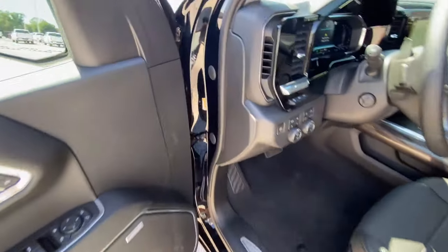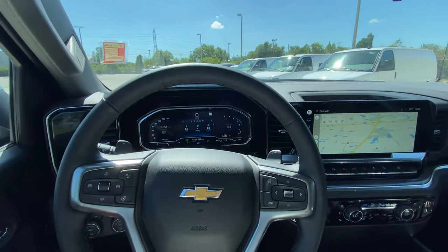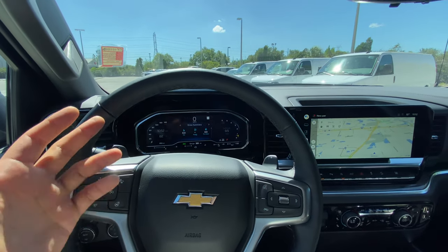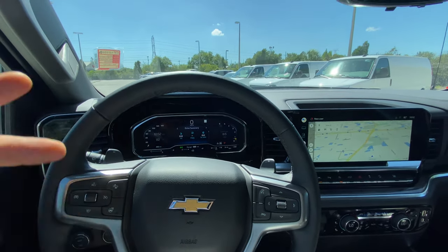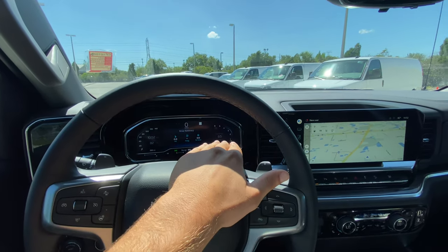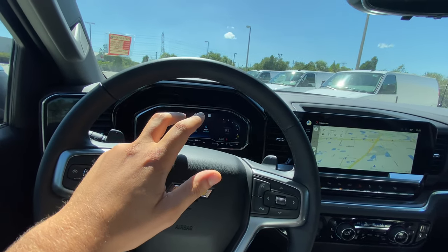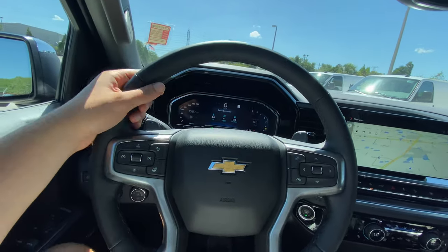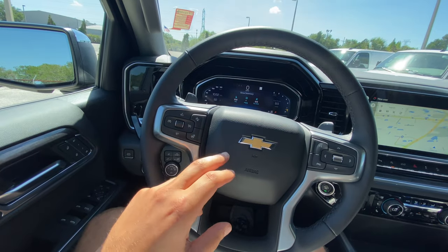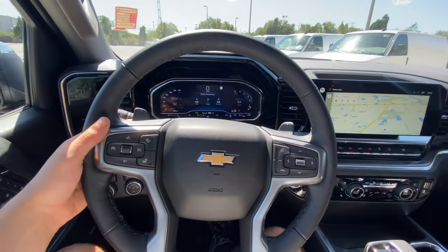Taking a step inside, we can check out this all-new updated interior. When starting this car up, you get a nice Z71 display on your heads-up. Here you have it — this is a 12.3-inch gauge display and a 13.4-inch touchscreen. Both resolutions are fantastic. The steering wheel is pretty thick, not really updated compared to the pre-refresh. I like the 6 o'clock opening, cruise control settings, forward collision alert, heated steering wheel, voice commands, call settings, and this controls your infotainment. We also get paddle shifters — most trucks do not get paddle shifters — controlling your 10-speed automatic transmission.